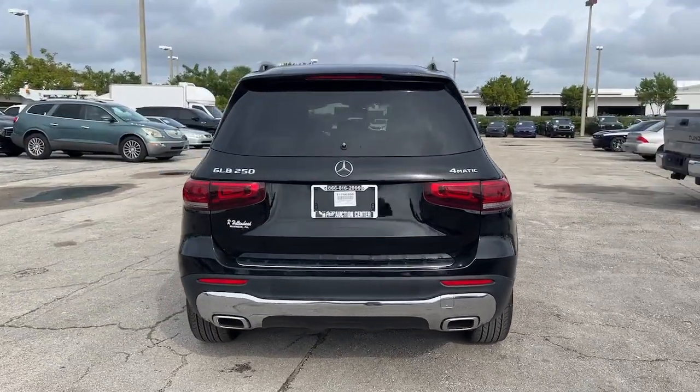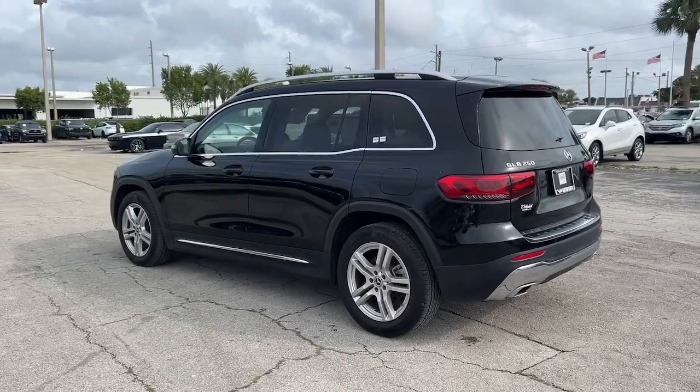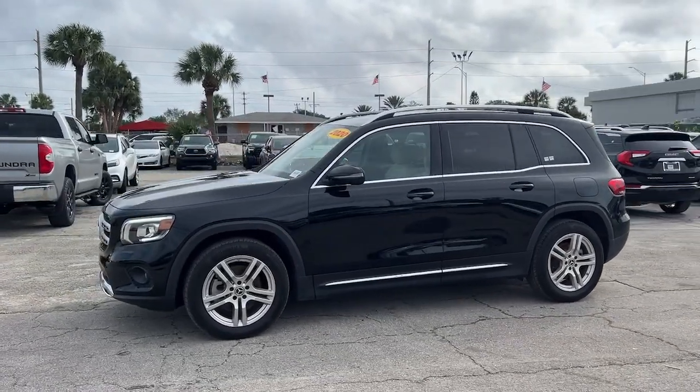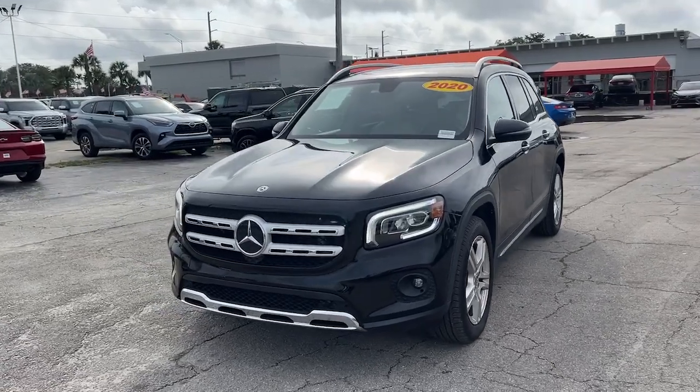Here's a sporty Mercedes GLB SUV — the crisp, hardworking three-row people hauler packed with intelligent features that let you make it your own. From its digital cockpit to multiple driving modes to its rugged power, this talented multitasker has your family's back and style.